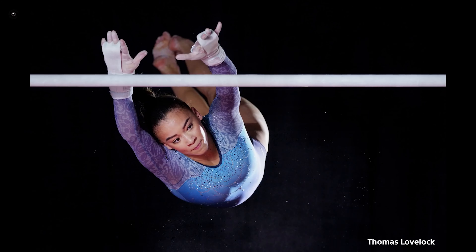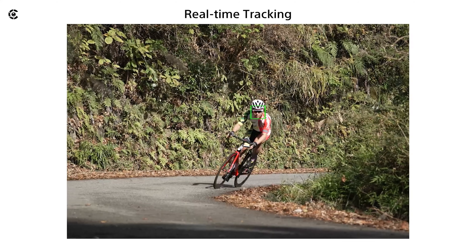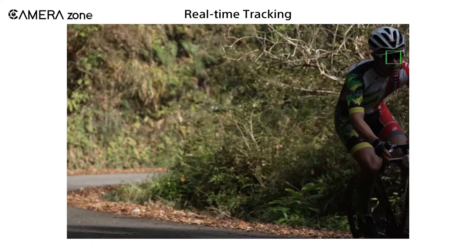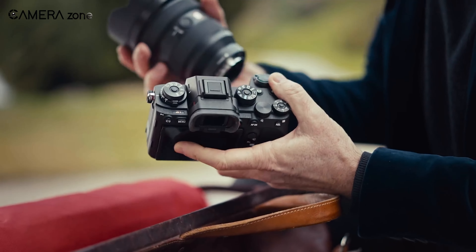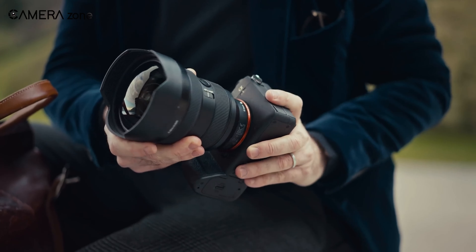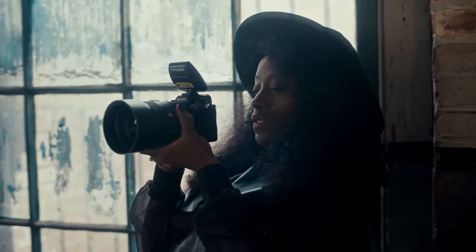It offers insanely fast performance, 8K shooting, industry-leading autofocus, and the list goes on and on. In this video, we are going to discuss all the significant features in great detail, along with some downsides, if any. So with that being said, let's jump in.